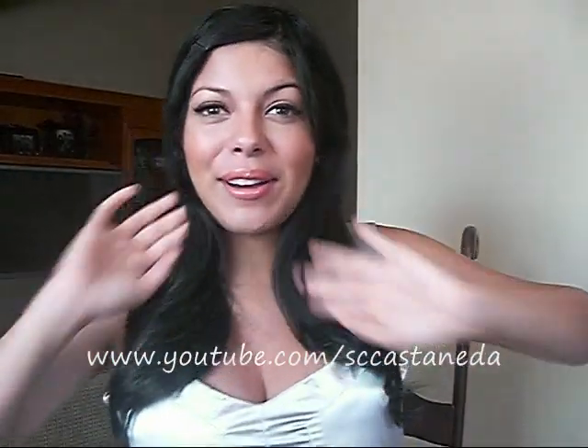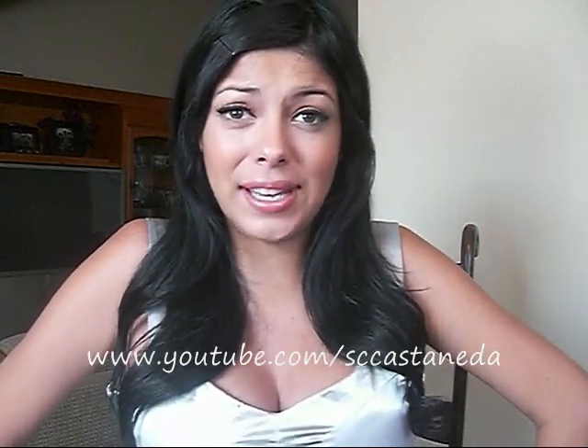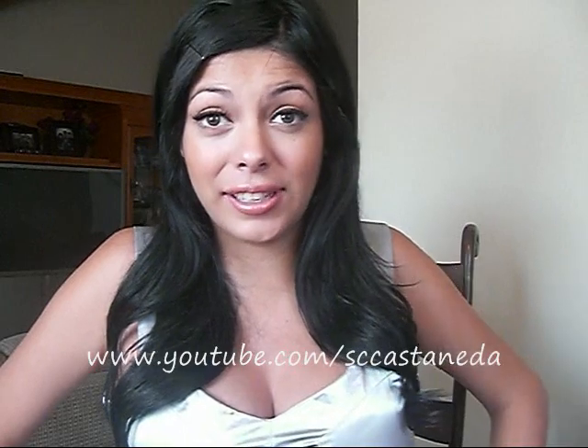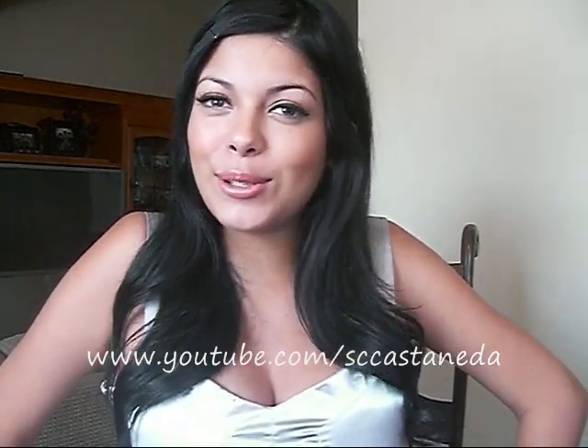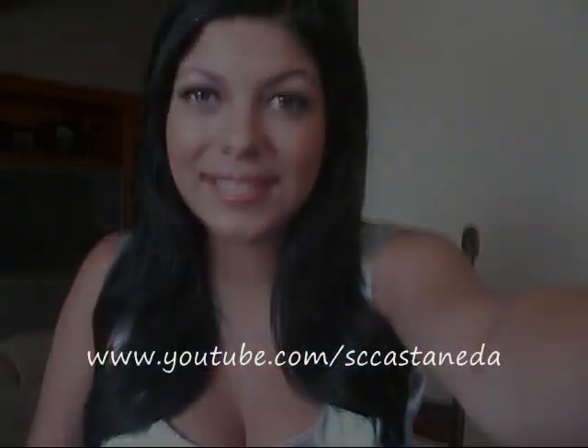Check out the website at www.hotmiamistyles.com. And when you use my name, Sonia — S-O-N-I-A — at checkout, you'll receive free international shipping. Please take advantage of that. Thanks so much for watching, and don't forget to subscribe. Bye, guys!